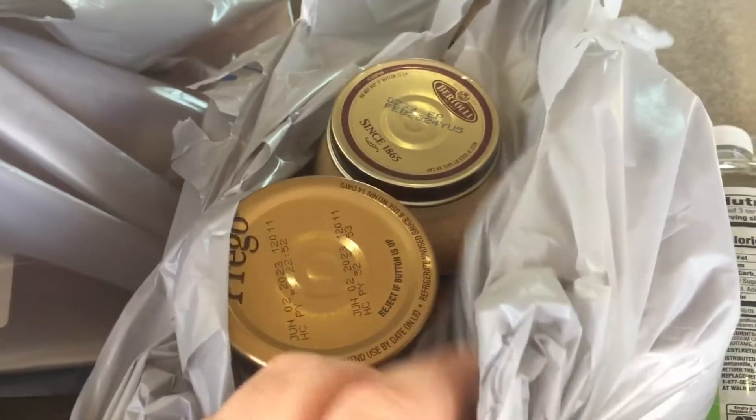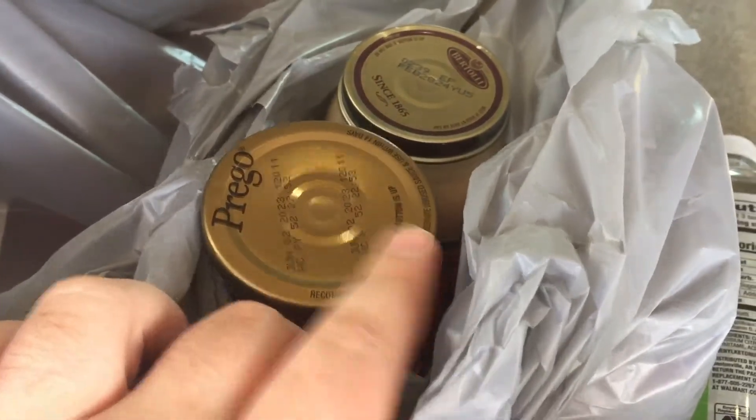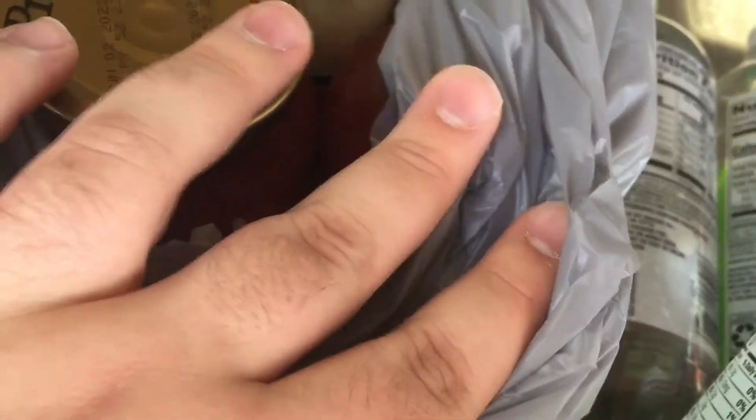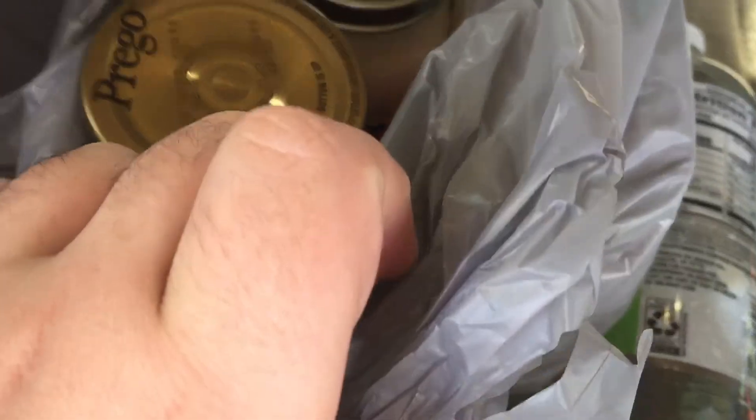Two of each Alfredo — two regular and two garlic — since there's already a shortage on the regular. I've also got two cans of tomato garlic all-fritter sauce.